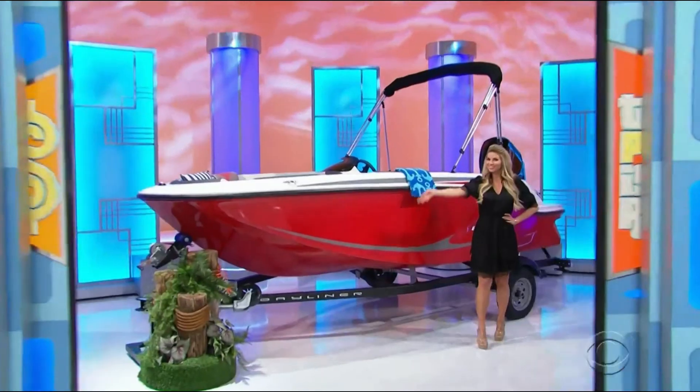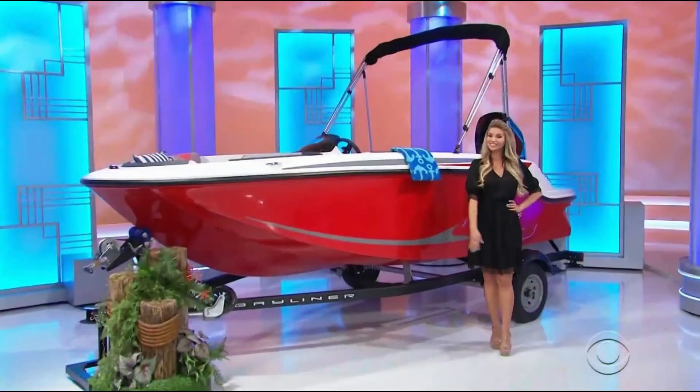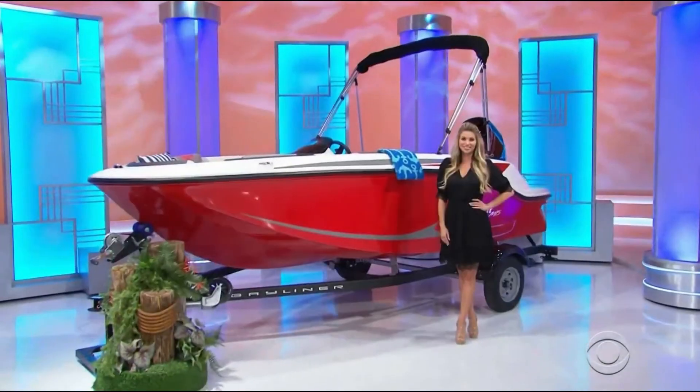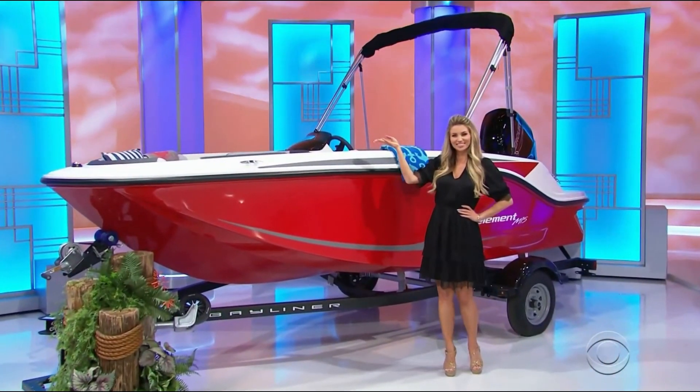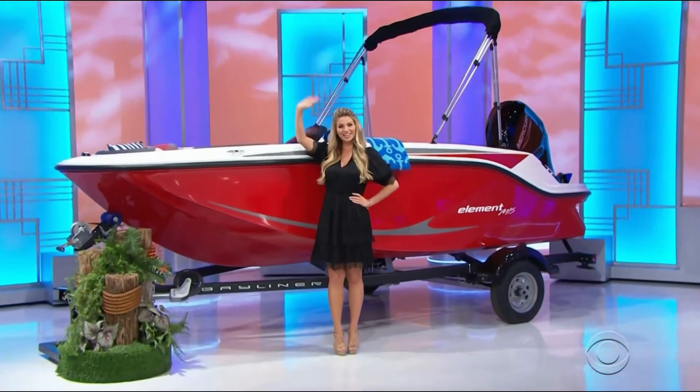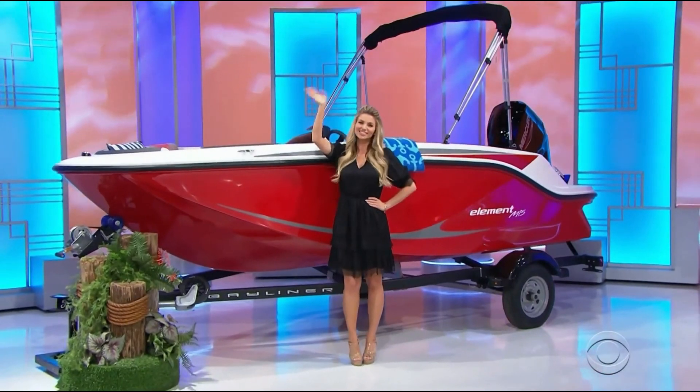And a brand new boat — this five-seater Bayliner Element M15 is equipped and included. It's a brand new boat and it's all yours! The price is right! Thanks everybody, Jennifer!